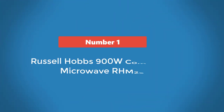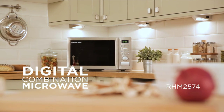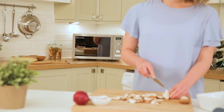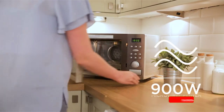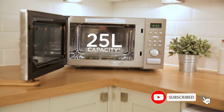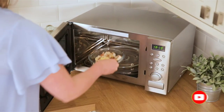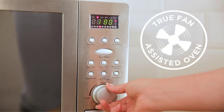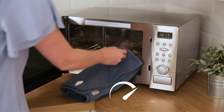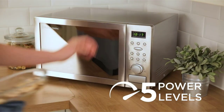Number 1: Russell Hobbs 900W Combination Microwave RHM2574. This combi microwave was the simplest to use of all we tested, with an easy-to-read manual and responsive buttons that make cooking effortless. Our testers were impressed with its tender and juicy roast chicken, and found the grill and combination cooking modes effective. It even baked cupcakes well. Though not the sleekest or most powerful model, this means your electricity bills should be lower — we used just 13p of electricity for a jacket potato.